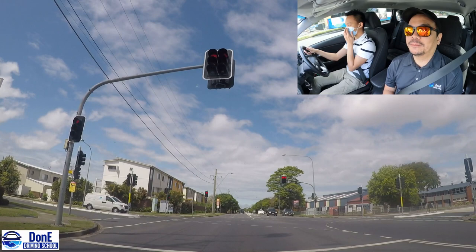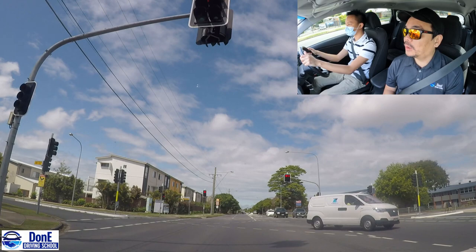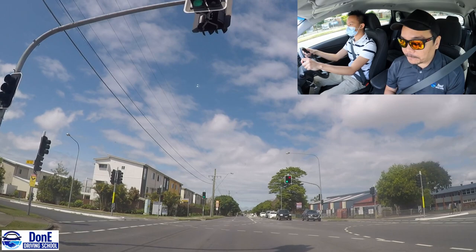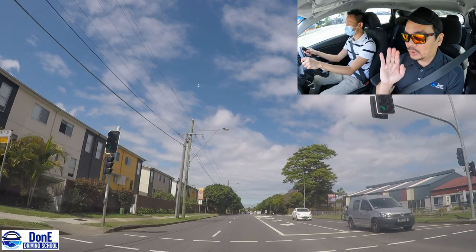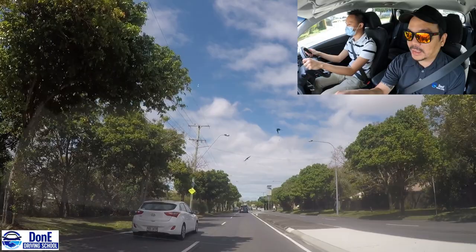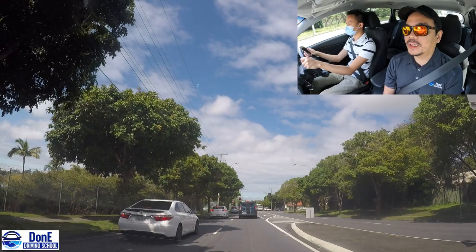Orange means stop. If you have time to stop, stop. This is one of the most common questions from students - what if I see the orange light and it suddenly switches? If you have time to stop, you stop. But if you're in the middle and there are only about 2 seconds left before it changes, push through. Because if you try to stop, you won't be safe - you'd end up in the middle of the intersection. So that's not safe.